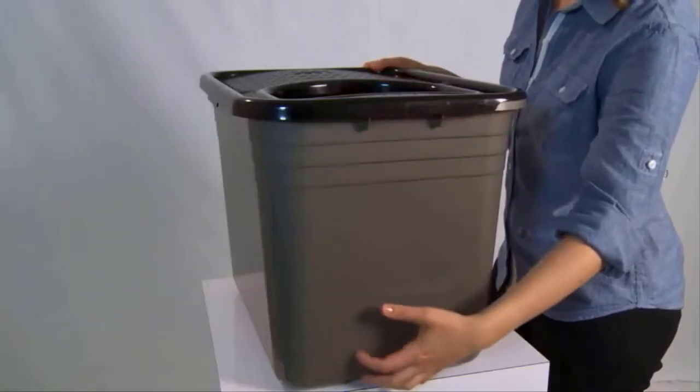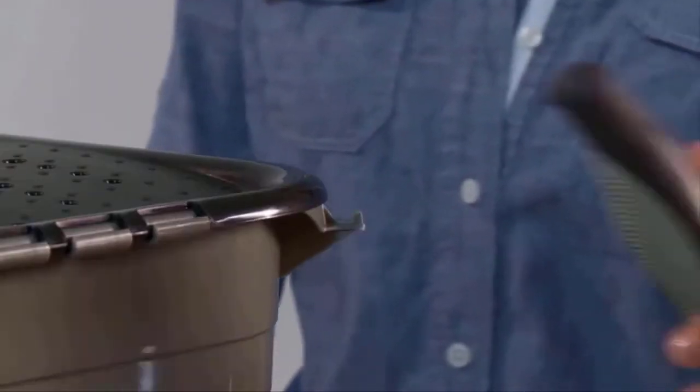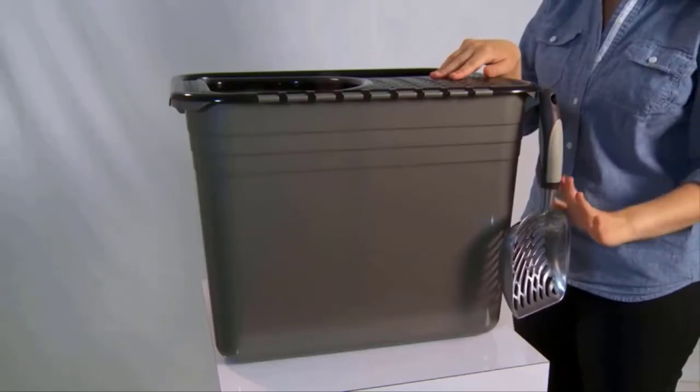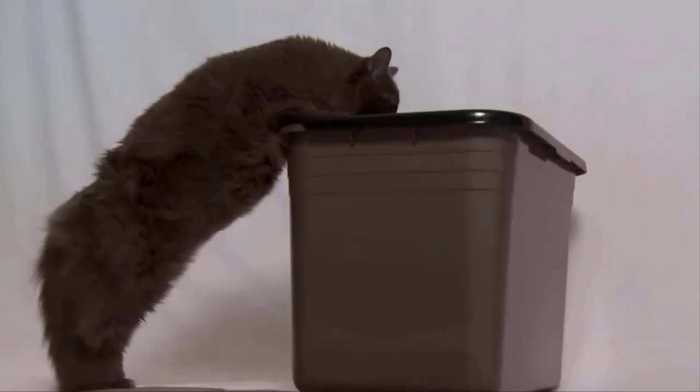Another nice feature is the built-in litter scoop hook. This pan has the largest opening of any top entry litter pan available on the market and is roomy enough inside for cats to turn around easily.